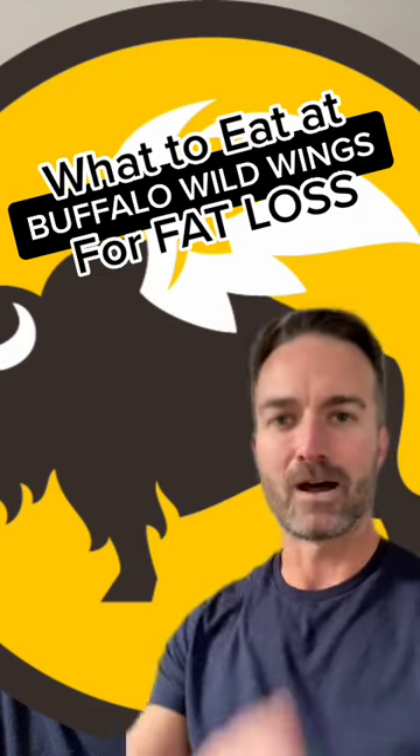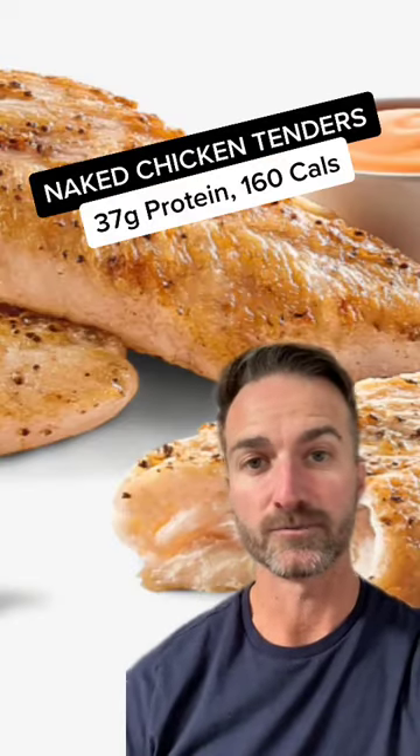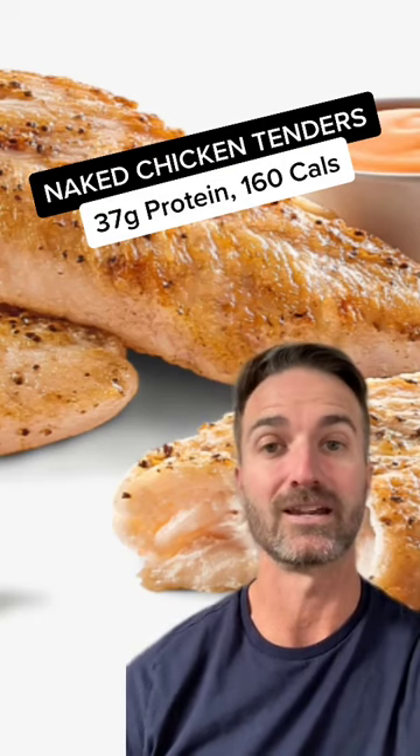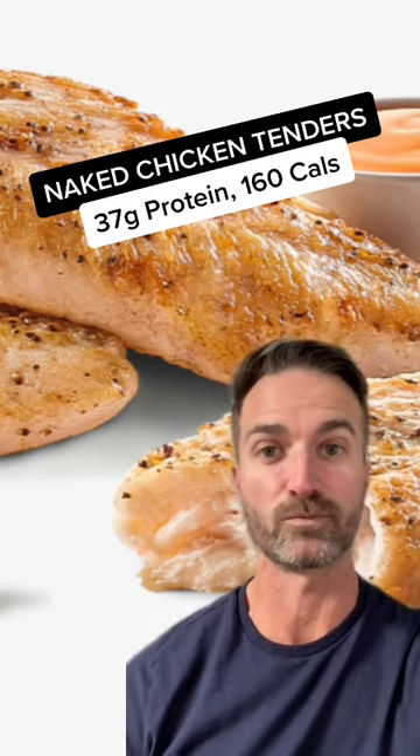You want to eat good food and lose fat. Option one are the naked chicken tenders. Maybe a little bland, but at 37 grams of protein, only 160 calories. It is incredibly packed with protein.